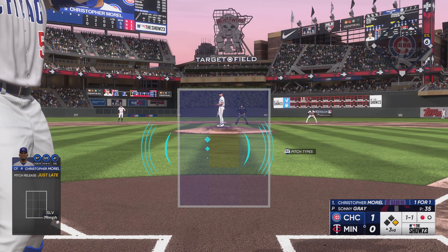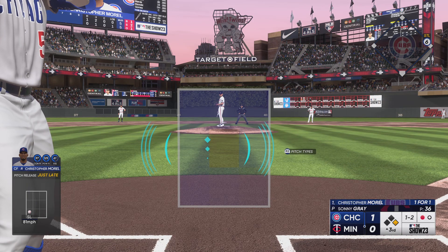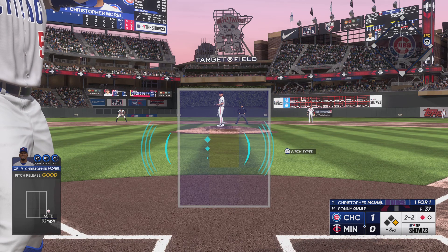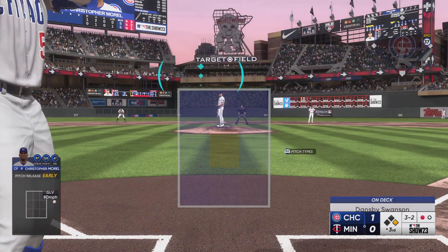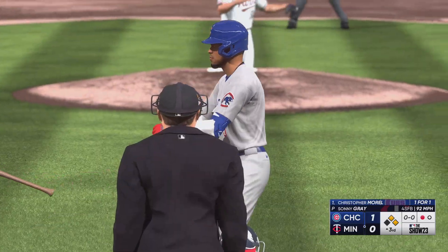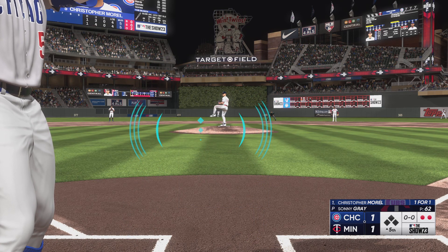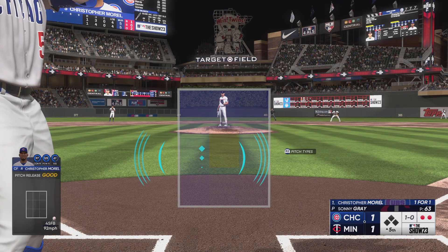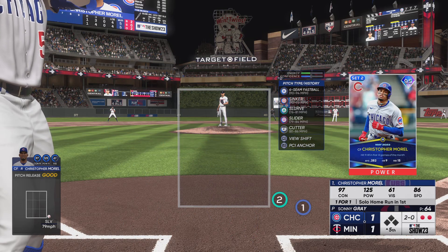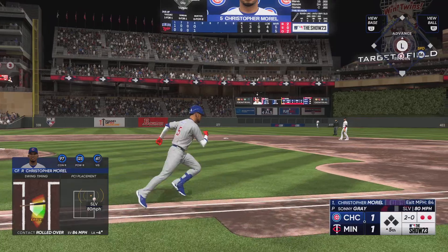And he was born in the Dominican Republic. Now 1-1. Where do you even begin with the talent we've seen from the Dominican Republic? Vladi, Big Papi, Pedro — the list goes on and on. Next one is off the play, it's 2-2. The next pitch misses — full count now. And ball four — a walk. That one takes low for ball one, now 1-0. And that's downstairs and outside. On the ground to the left — and that is that.